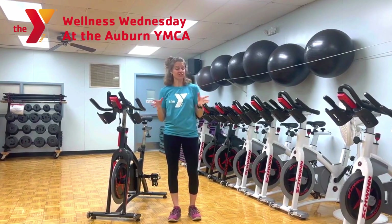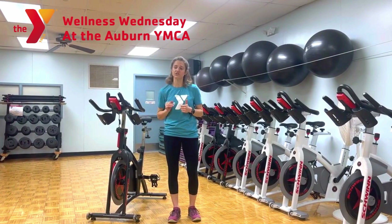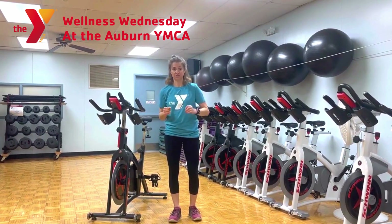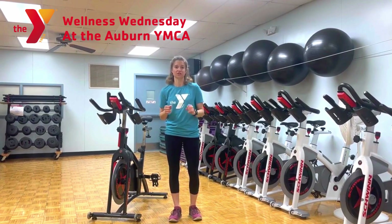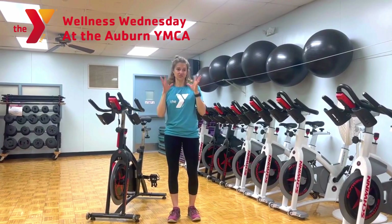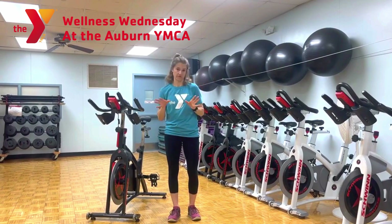If you're not ready for any of those options or prefer to stay home, as a member of the Y you have access to Y360. It's a virtual exercise training platform, and within Y360 there are Parkinson's exercises, activities, and programs that you can do.